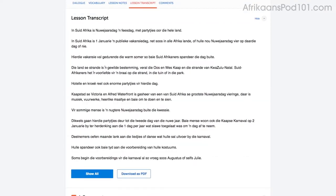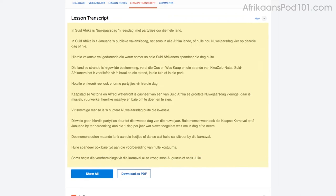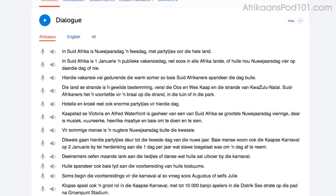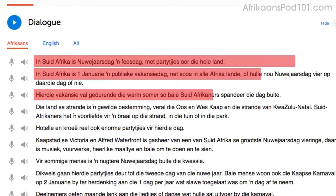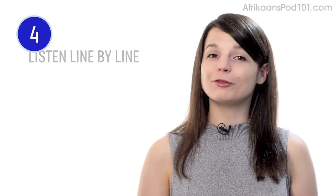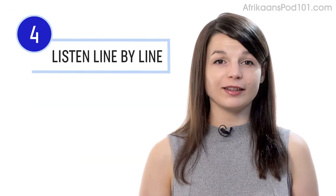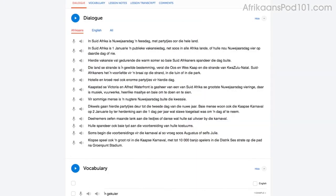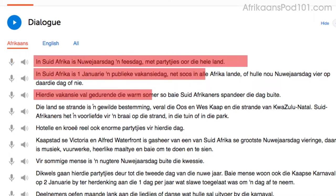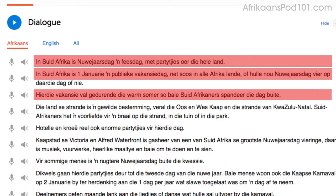The lesson transcript is the full word-for-word transcript of everything you hear. You can also read along with the dialogue study tool, which gives you the line-by-line breakdown of the conversation including audio and translations. Number four: listen to the line-by-line breakdown with the dialogue study tool. You can listen to each line individually and replay it as much as you want until you understand every single word.